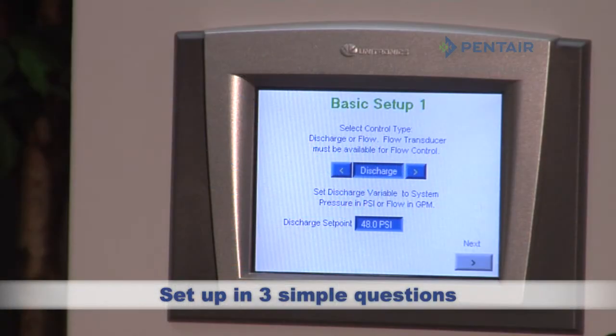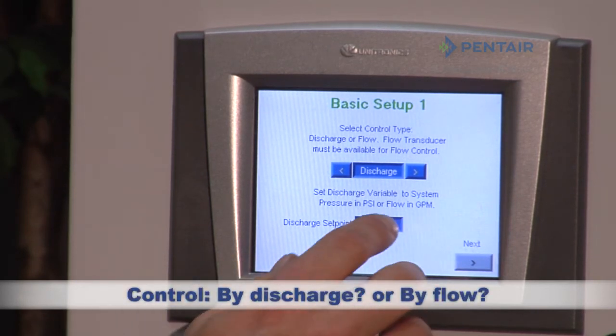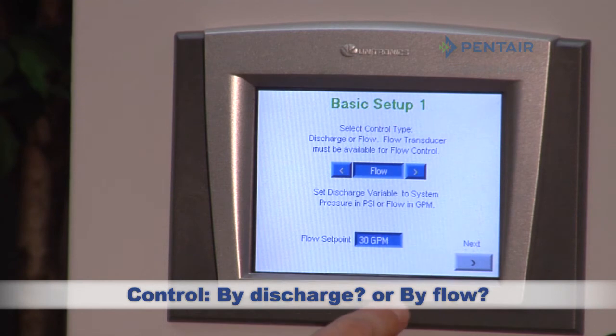Initial setup is so simple and intuitive. All you need to do is answer three questions. Question 1: How do you want to control the system? By discharge or by flow?